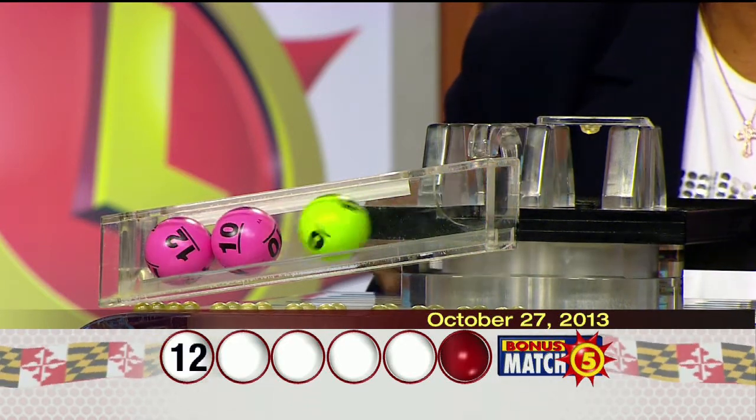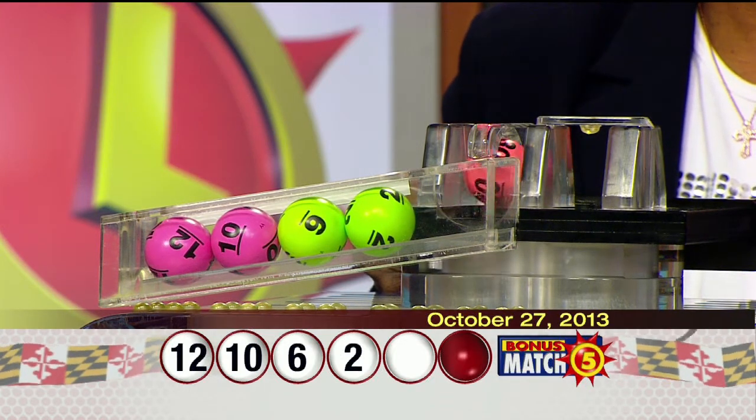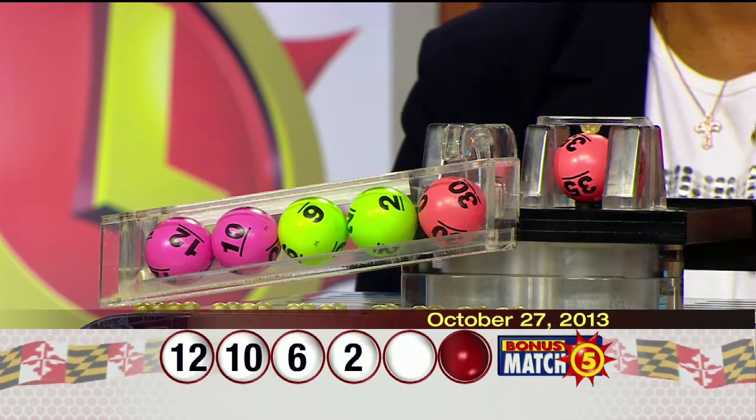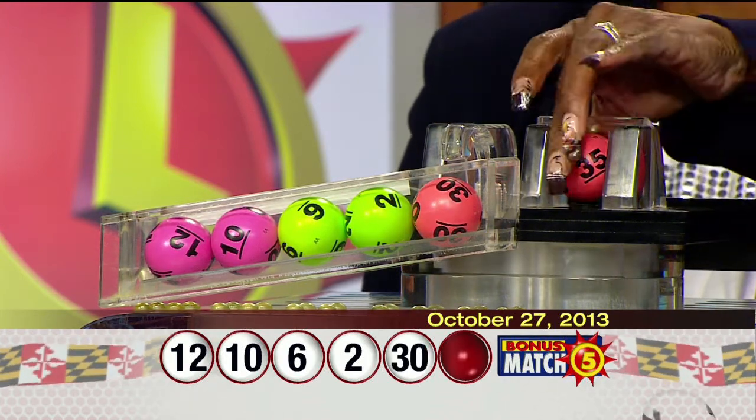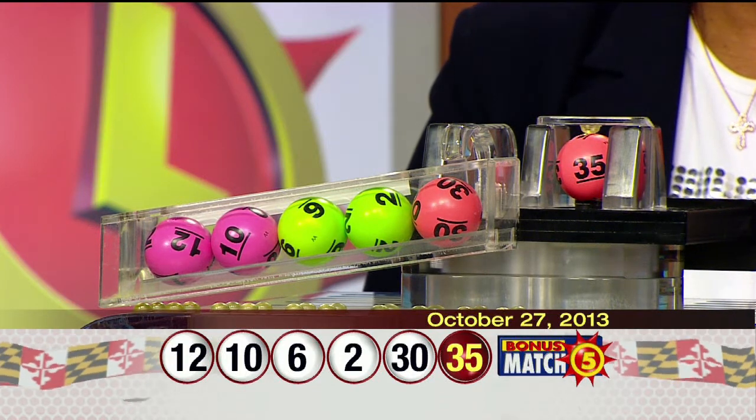12, 10, 6, 2, 30, and the bonus ball 35. Once again, tonight's winning numbers: 12, 10, 6, 2, 30, and the bonus ball 35.